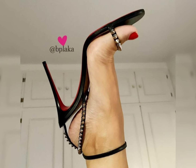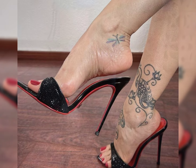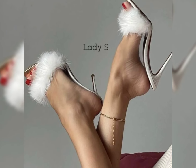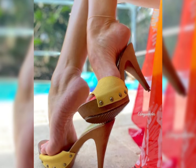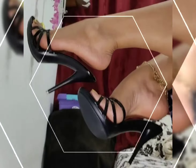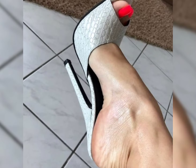Now let's talk about materials. High heels can be made from a variety of materials, including leather, satin, and specialty fabrics. Leather is a popular choice for its durability and timeless appeal, while satin offers a softer and more luxurious look. Specialty fabrics are perfect for adding a touch of glamour and making a statement.